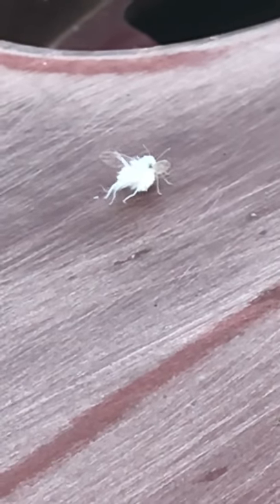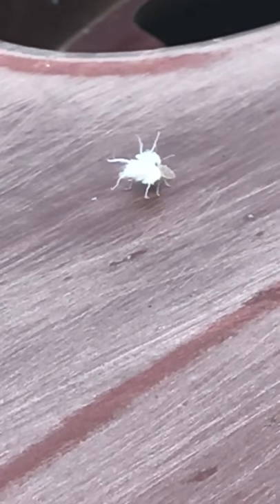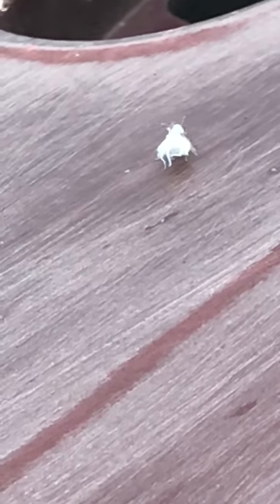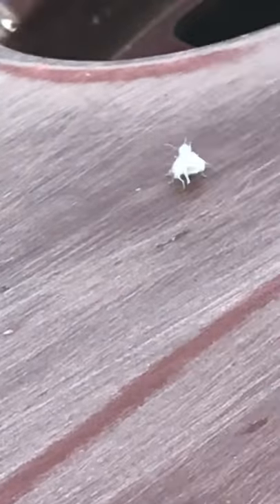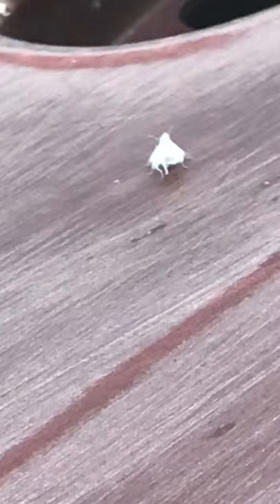That's just the cutest little bug I've ever seen. It's such a cute little bug. Like I said, I'm not a big fan of bugs, but I Googled it. It says it's a woolly alder aphid, or something to that effect.